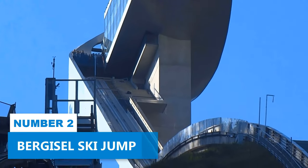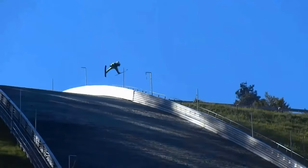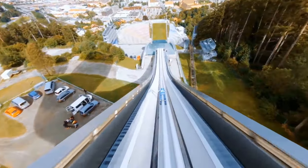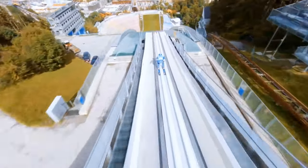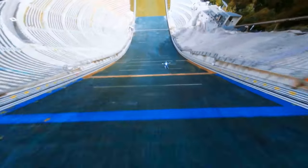Number 2: Berghisel Ski Jump. Looking for more excitement as you continue your exploration of Innsbruck? The Berghisel Ski Jump is where it's at — it's an absolute thrill! This fantastic landmark not only dominates the city's skyline but also offers an adrenaline-pumping experience.